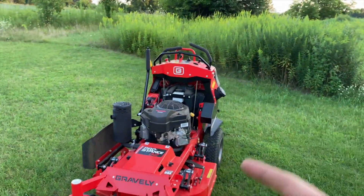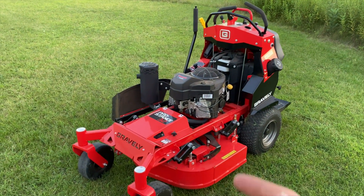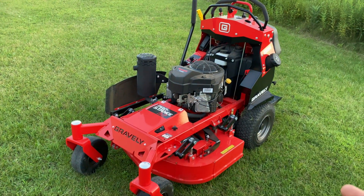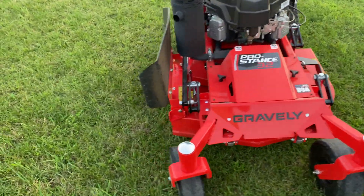So being the 2020 model, they changed literally everything on this machine front to back. The 32 inch being the smallest deck size they now offer, they also offer a 36, a 48, a 52, and a 60 in this new Pro Stance lineup.